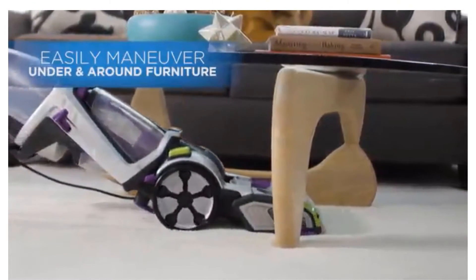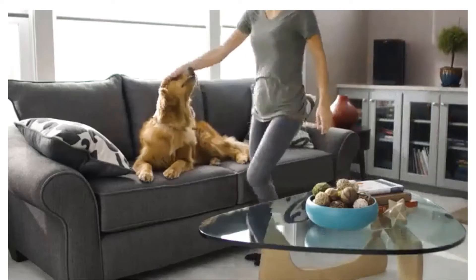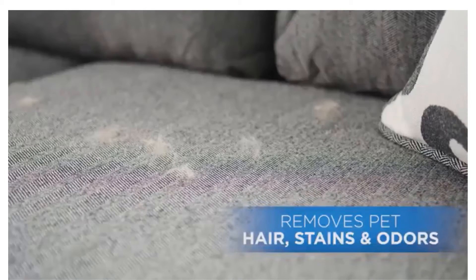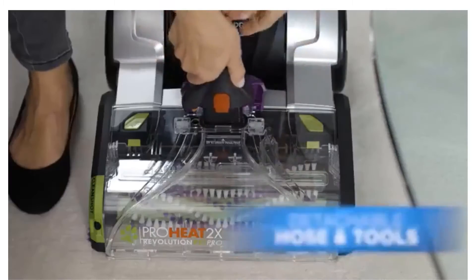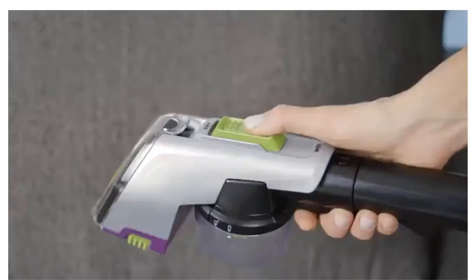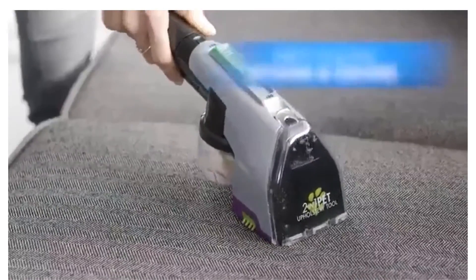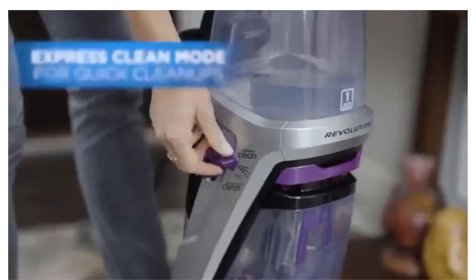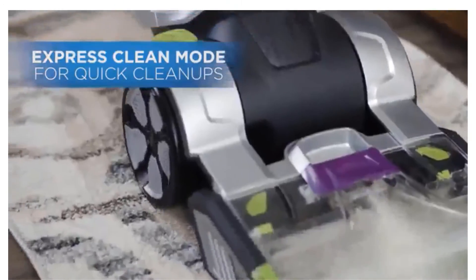Engineered to be the most powerful carpet cleaning system for the toughest pet stains and odors — it even removes skunk odor. Packing in 12 rows of rotating dual dirt-lifter power brushes, it delivers professional-grade cleaning to remove deep-down embedded stains, dirt, and odors. Activate the clean shot pre-treater to deliver a concentrated stream of cleaning solution right where you need it.